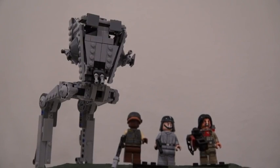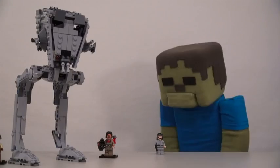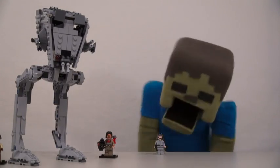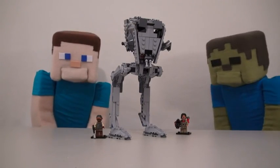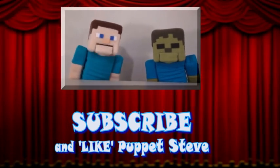Well, there it is — the Star Wars LEGO AT-ST Walker playset! Isn't that so cool, Zombie Steve? What do you think of the Chicken Walker now? Oh, Zombie Steve! Make sure you subscribe to the Puppet Steve Show for more Puppet Steve in the future!